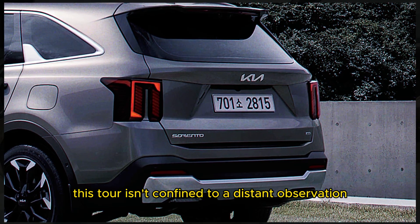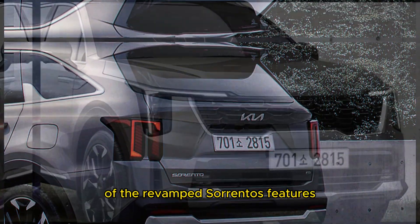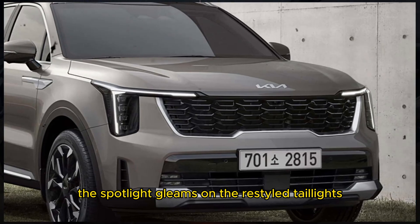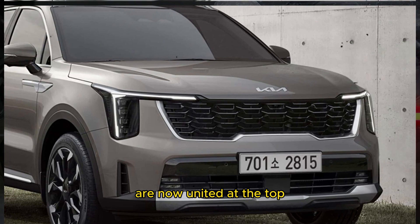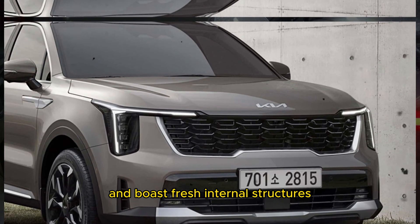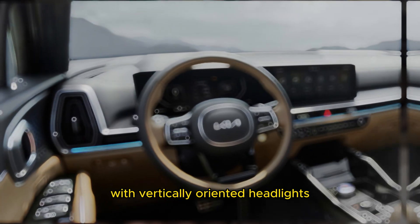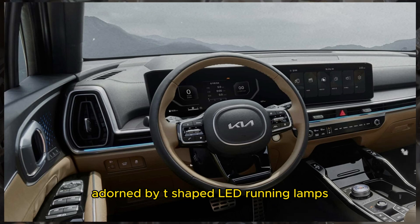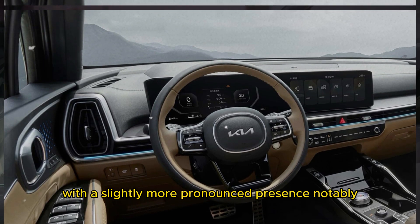This tour isn't confined to a distant observation — it takes us within inches of the revamped Sorento's features. The spotlight gleams on the restyled taillights, which, while retaining a semblance of the previous model, are now united at the top and boast fresh internal structures. The revamped face is a showstopper, with vertically oriented headlights adorned by T-shaped LED running lamps, doubling as turn signals, flanking a grille with a slightly more pronounced presence.